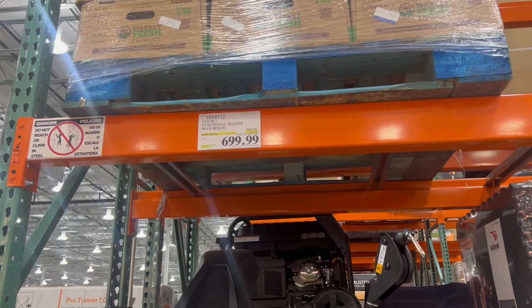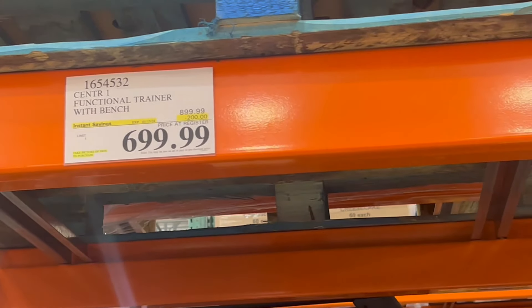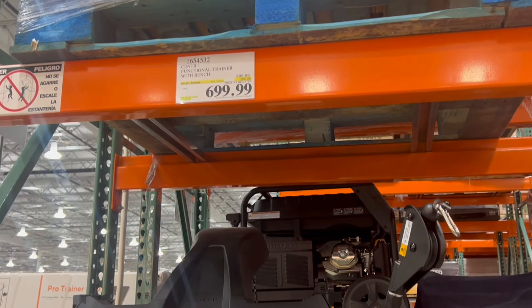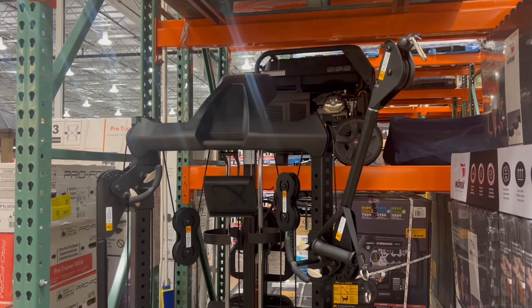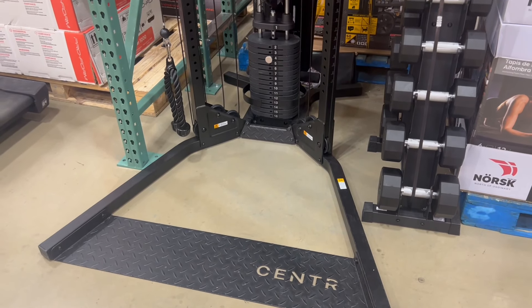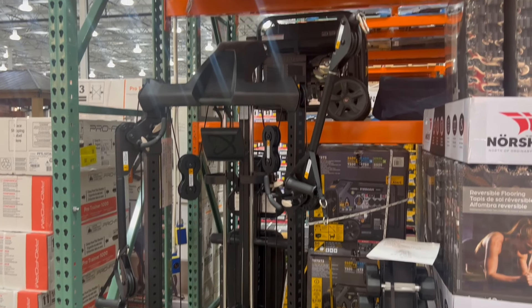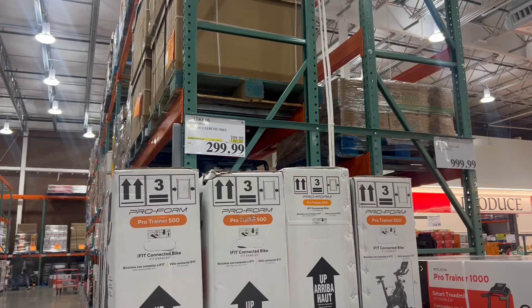If it's new year, new you, you can check out one of these bench trainers for $700. It has all different types of ways to work out. This is a great thing to grab and get going. I know a lot of people are jumping back into working out, so this is a great one to get you started. It is a little pricey, but you have everything you need right here.